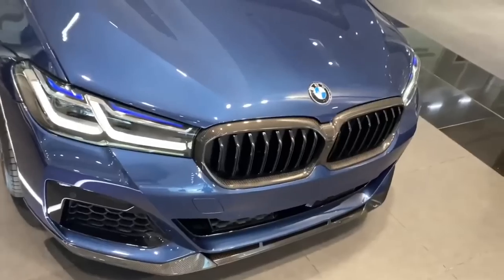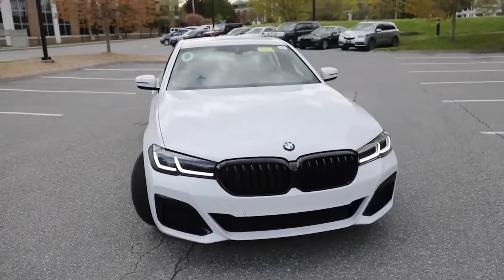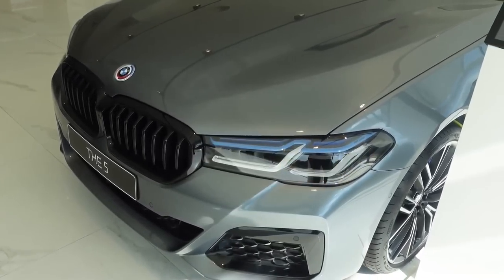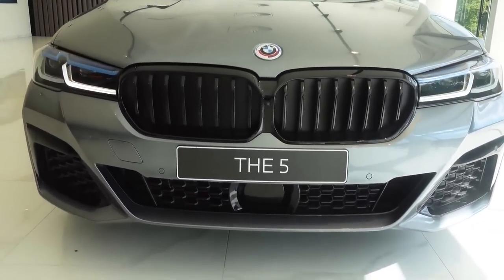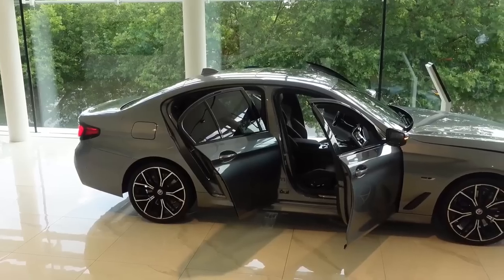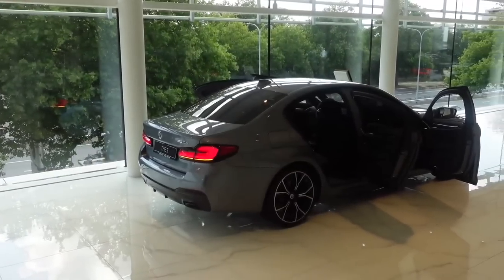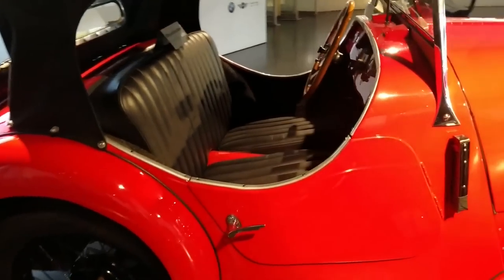These technologies help drivers stay safe and attentive on the road, making the 5 Series an excellent choice for individuals who prioritize safety when purchasing a vehicle. Overall, the 2024 BMW 5 Series is shaping up to be a remarkable luxury car, with a slew of impressive features and specifications. The 5 Series is a great choice for discriminating drivers thanks to its elegant and athletic style, powerful engines, innovative technology, and remarkable safety features.